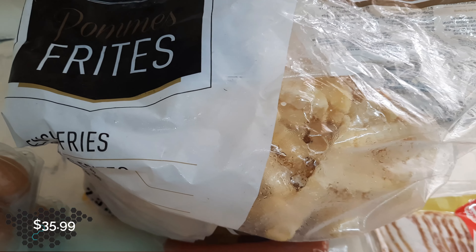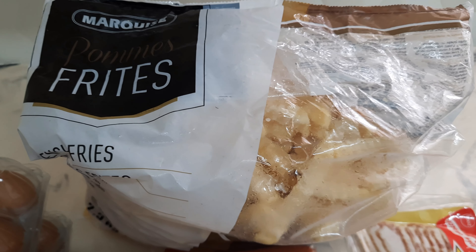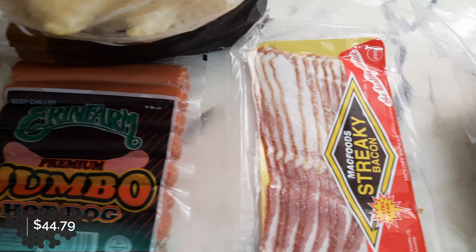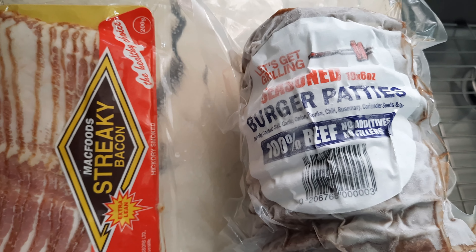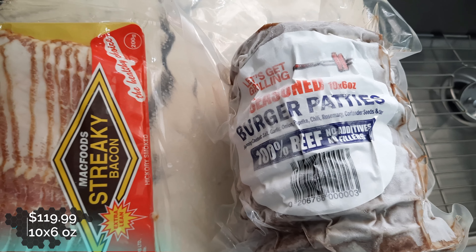Some fries — normally we buy the Cavendish fries but they weren't available, so we just bought these crinkle cuts. Erin Farm jumbo hot dogs, streaky bacon from Mark Foods, and our ever-favorite burger patties — the E-tongs, and it has eight in it.